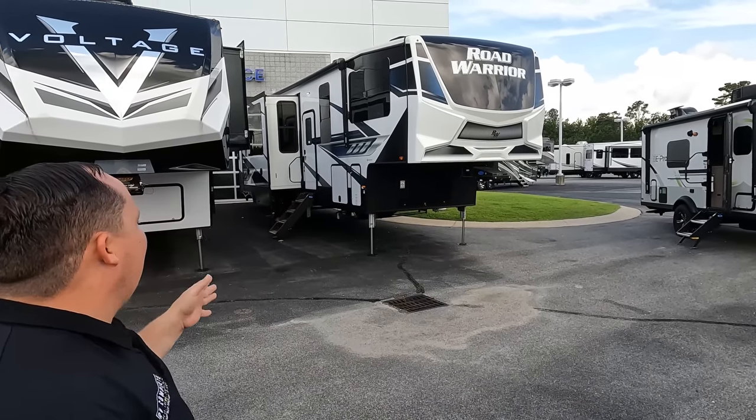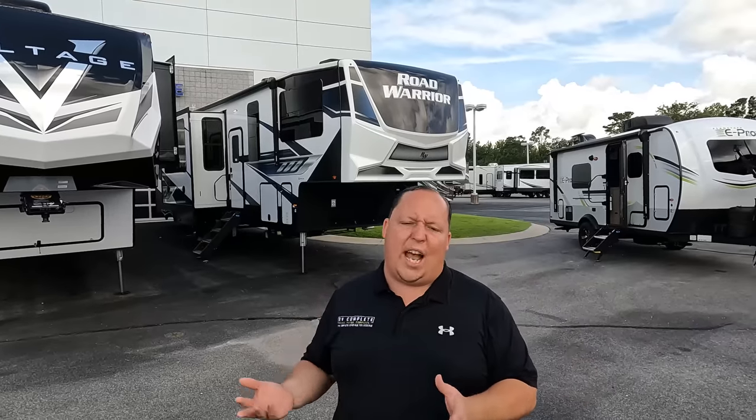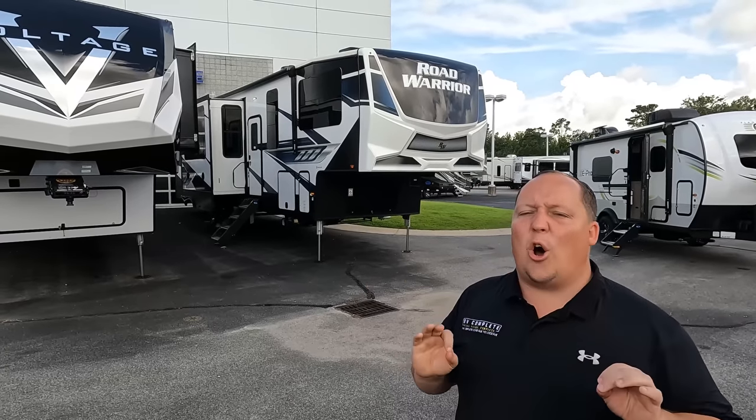Hey everyone again. Welcome back to another video. Again today, I am super excited. We are taking a look at a Road Warrior. We haven't had a Road Warrior — we've either never done one or haven't had one in a very long time. It is a sister product to the Cyclone, but it's still super exciting whenever you see something new, because even though they're similar, there's always some small variations and differences.